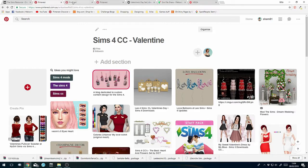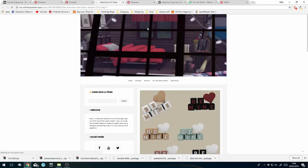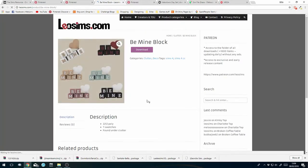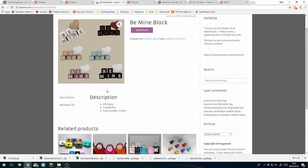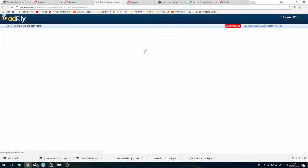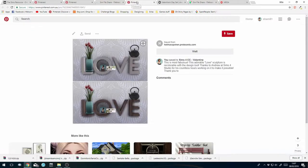Okay, 'Be Mine' - super cute! Let's see what I can find. Found under clutter. There's a weird question mark on it - let me sort that out. Download - all right, so we've got the AdFly, we wait and then we'll be back.